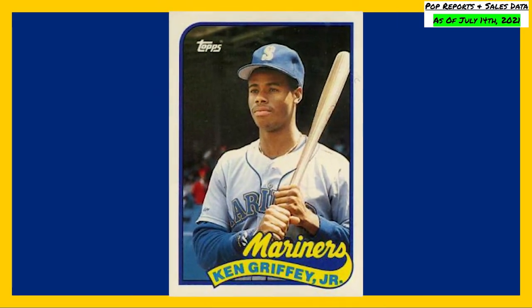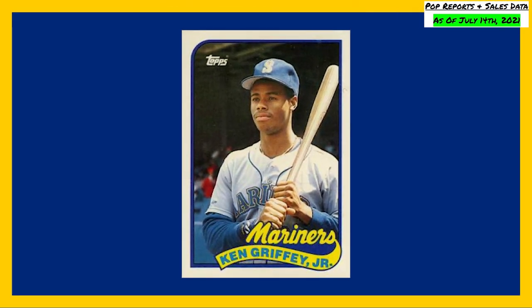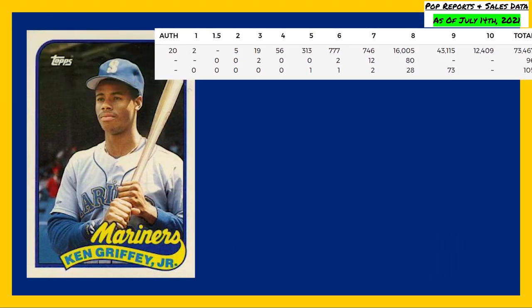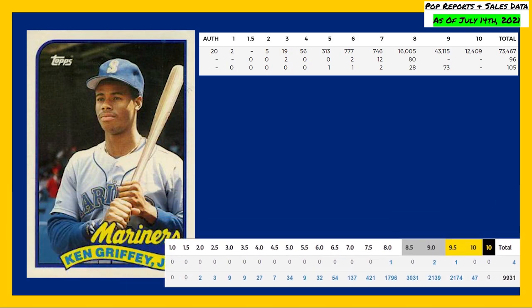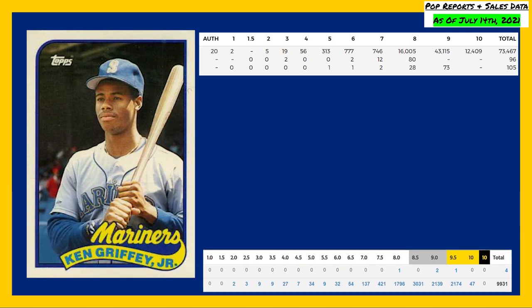Coming in at number eight is this 1989 Topps Traded card number 41T. This Topps Traded Ken Griffey Jr. rookie card has a population of 12,409 in a PSA 10, compared to a massive 43,115 in a PSA 9. The Beckett pop reports are showing a population of 47 gold labeled 10s, compared to 2,174 BGS 9.5s.